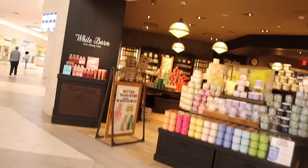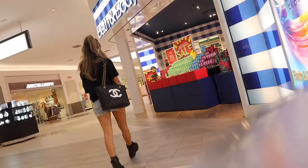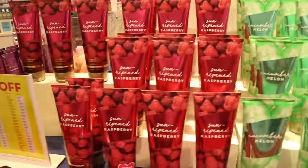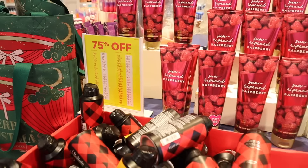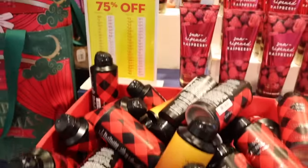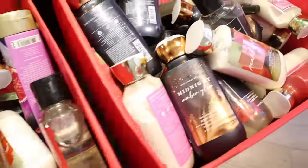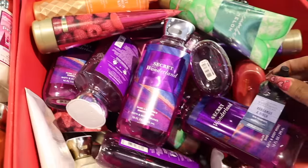They have the White Barn section right here, full of candles, and the other side has the lotions. They have sun-ripened raspberry and there's a sign showing exactly what items will be marked down to. They have Classic Flannel originally $14.50, now $3. Even Strawberry Pound Cake is on sale — a lot of you said it's too sweet. Men's body wash is over here too; most of these will get marked down to $3.